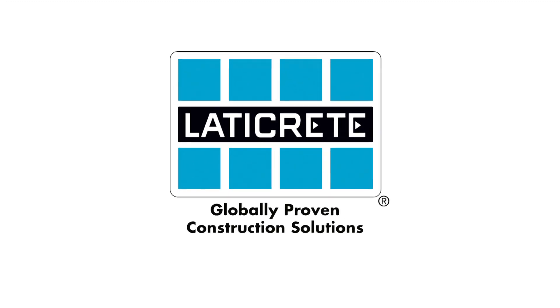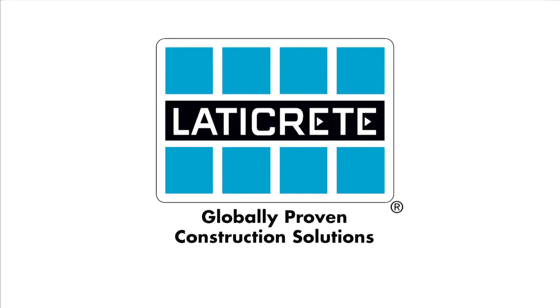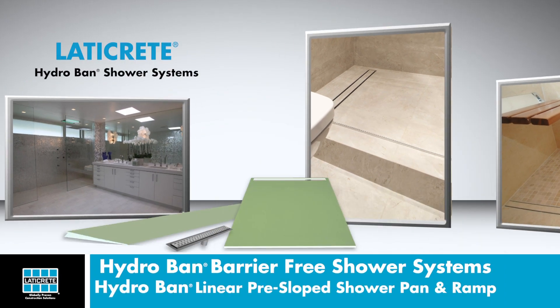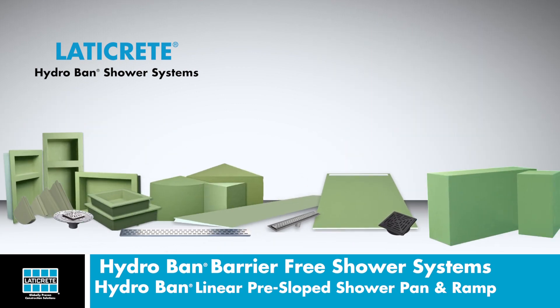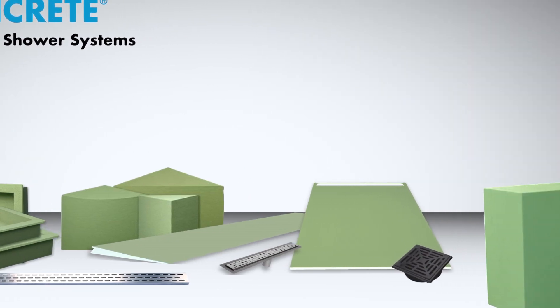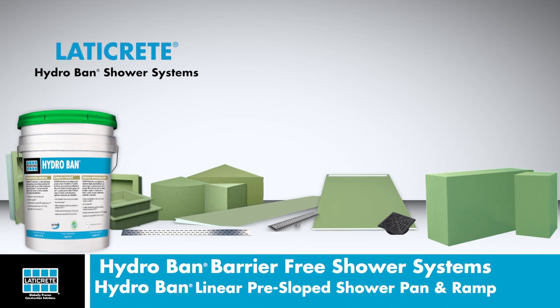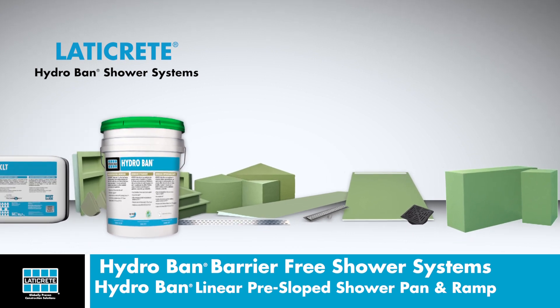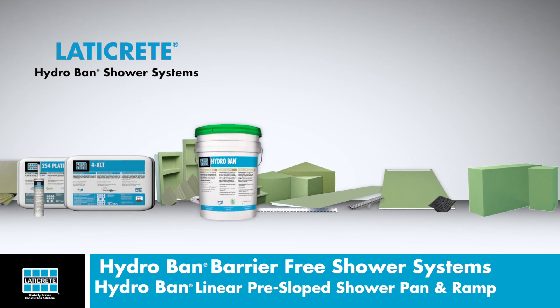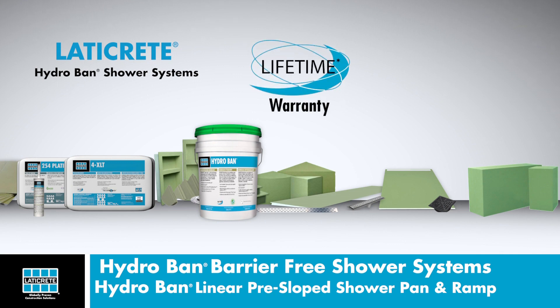LATICRETE, the leader in tile and stone installation materials, is proud to introduce barrier-free showers using the Hydroban linear pre-sloped shower pan and ramp. The LATICRETE Hydroban shower systems are part of a complete offering that ranges from quick and easy-to-install pans, seats, benches, and niches to the trusted performance of Hydroban waterproofing membrane. Complemented with a variety of adhesives, grouts, and sealant caulk options, LATICRETE shower systems provide everything you'll need for a flawless shower installation, all backed by the industry's best warranty.